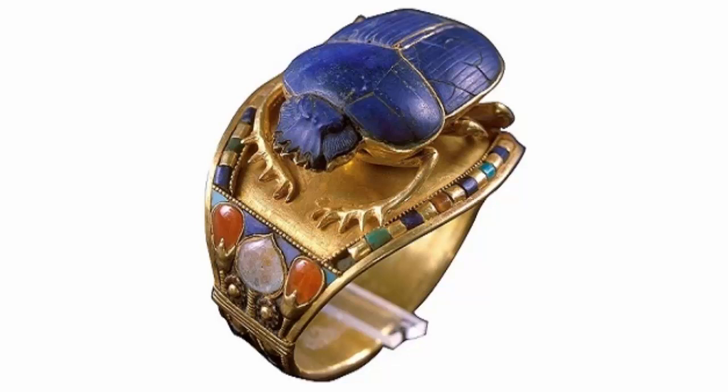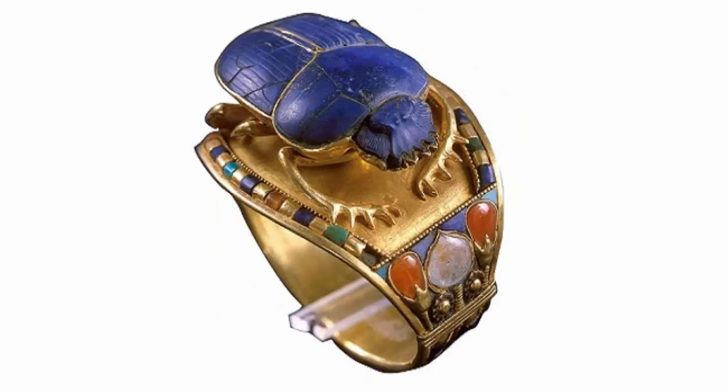The Bracelet of Tutankhamen with Scarab. This rigid gold bracelet is composed of two semi-circles joined together by a hinge on one side and a clasp on the other. The central plaque bears a cloisonné scarab inlaid with lapis lazuli. The scarab, symbol of the morning sun, was the most popular motif used in jewelry. The bracelet itself is also inlaid with carnelian, lapis lazuli, and colored glass.